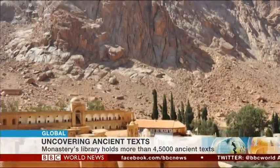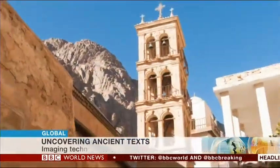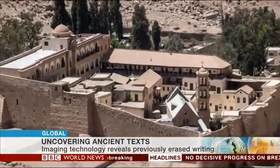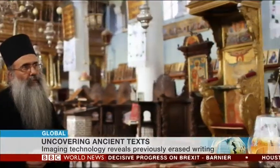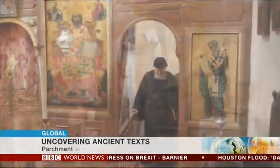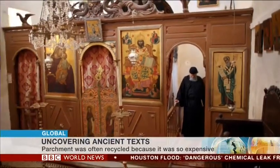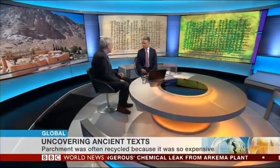How difficult is it to preserve the manuscripts in this vast library? The atmosphere there actually works in our favor for once. In northern Europe there is rain, mist, damp, and insects, but halfway up Mount Sinai it is bone dry. For that reason the manuscripts have suffered less than they might have elsewhere, and we have manuscripts that have survived intact in this climate for 1,200 to 1,400 years.